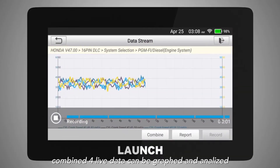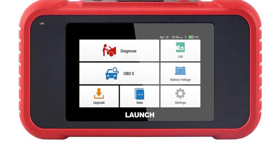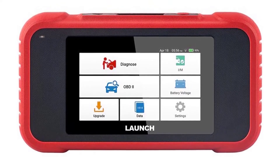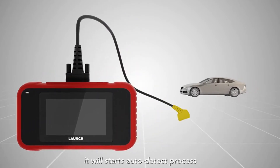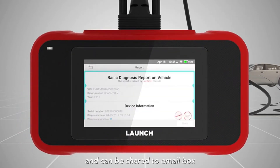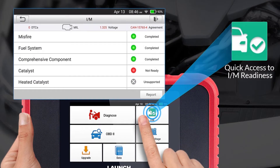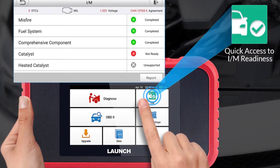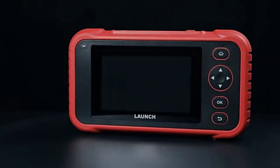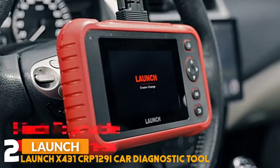The CRP123E features upgraded memory of 16GB for more vehicle models and an upgraded 6100mAh battery for long runtime. It covers over 57 car brands and 10,000+ vehicle models, updated to 2021 models. The scan tool works on most 1996 and newer OBD2 compliant vehicles, covering OBD2, EOBD, and JOBD vehicles, and provides one-click Wi-Fi lifetime free updates.